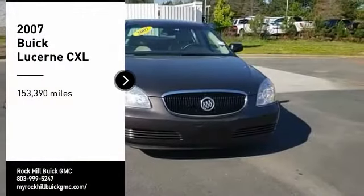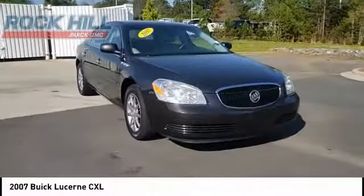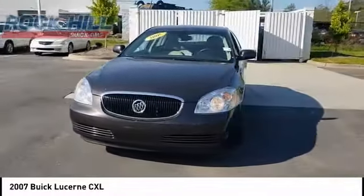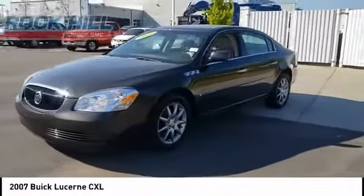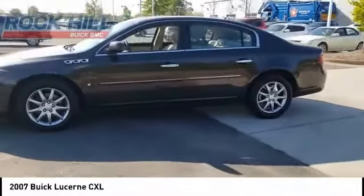Stop by and take a look at the 2007 Lucerne. This large, front-wheel drive sedan is a quiet and refined cruiser. It comes with soft suspension, which results in a plush, absorbent ride. It is contemporary in appearance and available with all modern-day features.